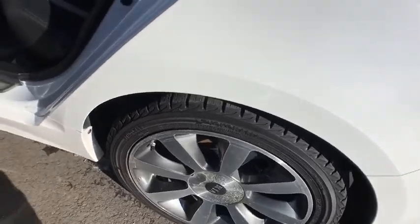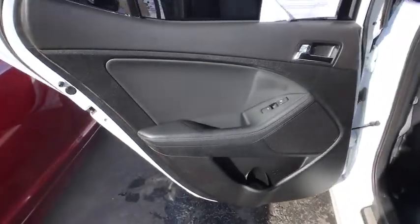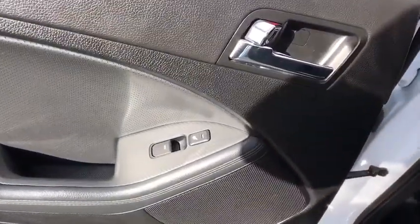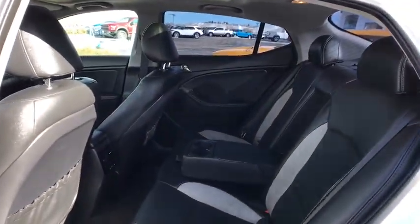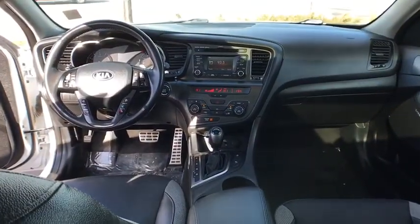Aluminum wheels, cruise control, four-wheel disc brakes, universal garage door opener, front-wheel drive, rear defrost, AM-FM stereo radio, auto-off headlights, fog lamps, CD player. Wouldn't you look great in this vehicle? Stop in today and see for yourself!